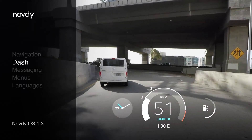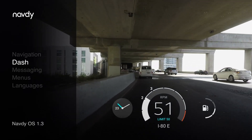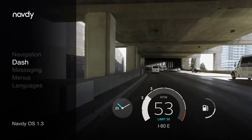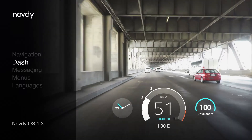We've also made significant updates to dash mode. Many of the gauges are now more responsive, and we've added a number of new features, including several new gauges that keep you driving safely. The speed limit gauge always shows you the speed limit of the current street. The new drive score gauge helps guide you to be the best driver you can be.